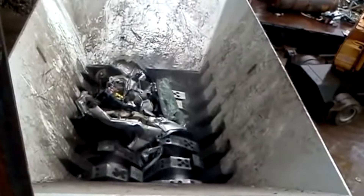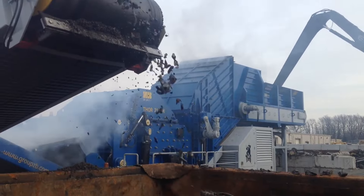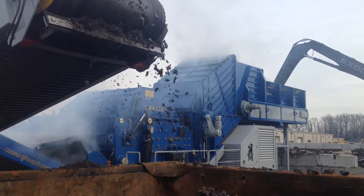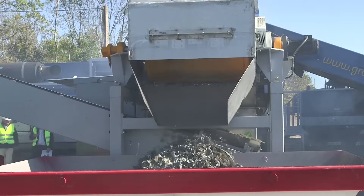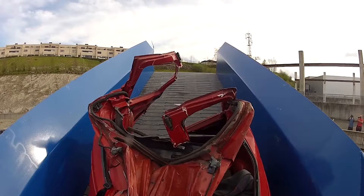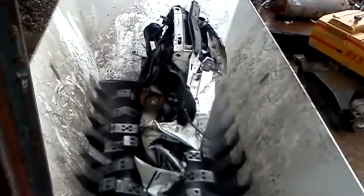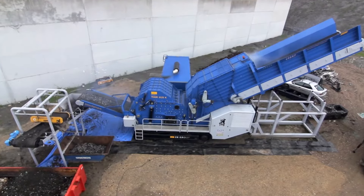Imagine a cylindrical chamber with a spinning shaft running through its center. This shaft is the hammer mill's beating heart, outfitted with a series of heavy-duty hammers. As a whole car is fed into its maw, these hammers unleash a flurry of powerful blows, pulverizing the metal into manageable chunks.